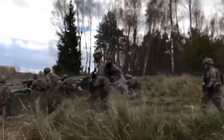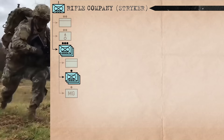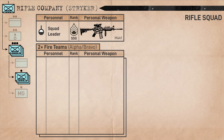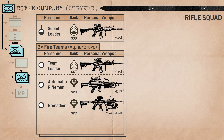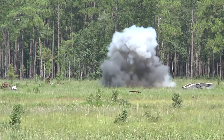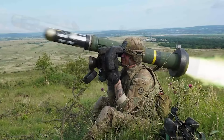Each rifle squad consists of nine dismounted personnel and two vehicle crew members. In army doctrine, the rifle squad is the smallest unit that can independently fire and maneuver, with one team acting as a base of fire while another conducts the assault. It comes under the purview of a squad leader — officially a staff sergeant but often a sergeant in practice — armed with an M4A1 carbine. The dismounted element has an alpha team and a bravo team, identically organized, each led by a team leader ranking sergeant officially but often a senior specialist, also armed with a carbine. Each team further consists of an automatic rifleman with an M249 light machine gun, a grenadier armed with a carbine and an M320 40mm grenade launcher, and a rifleman armed with a carbine and an AT4 disposable anti-tank weapon. Each rifle squad also has a Javelin anti-tank guided missile system available, with reloads stowed in the Stryker's passenger compartment.